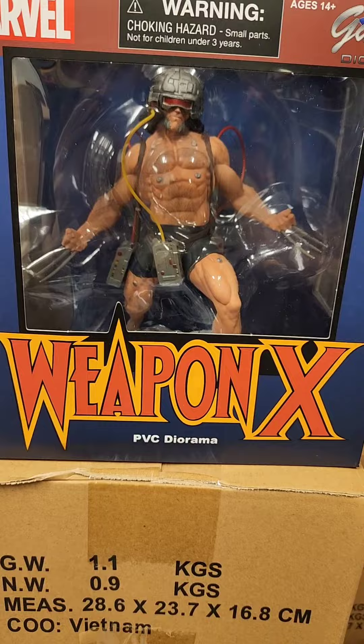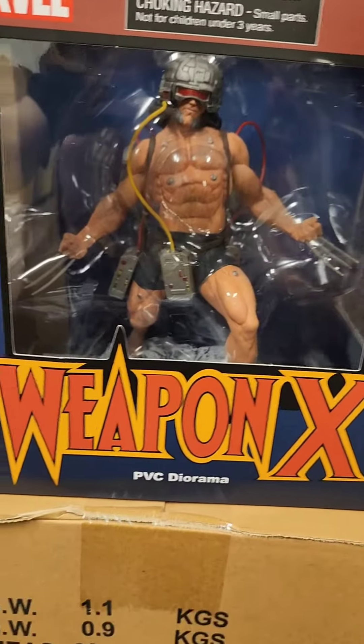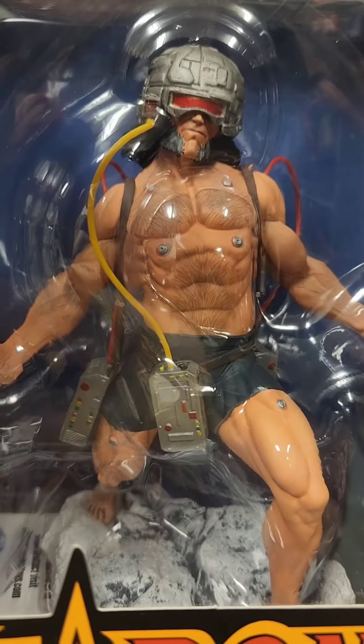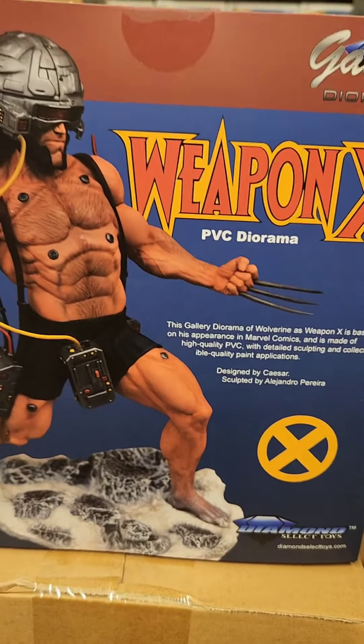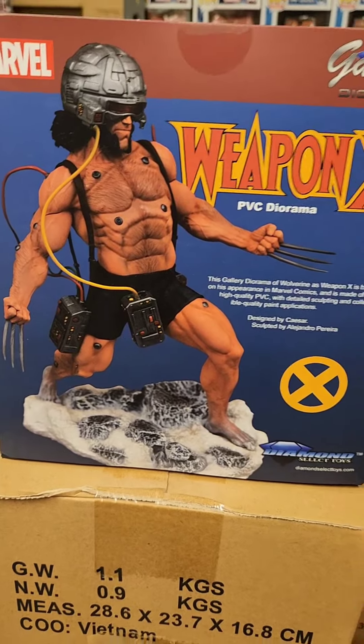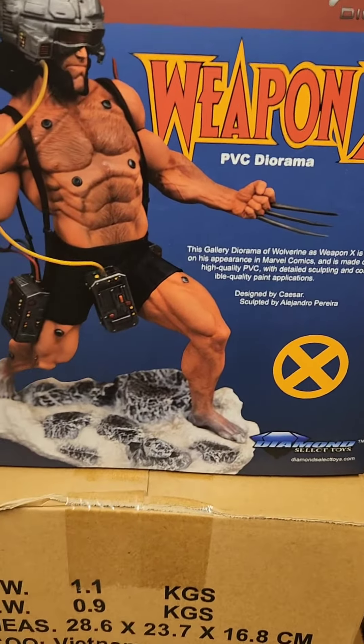This one here is Wolverine — it's another gallery statue format. This one's also going for about $50. Check it out, man — the details on him are just gnarly. Remember guys, if you want to see more, remember to like, comment, subscribe, share, and definitely tell your friends about it.